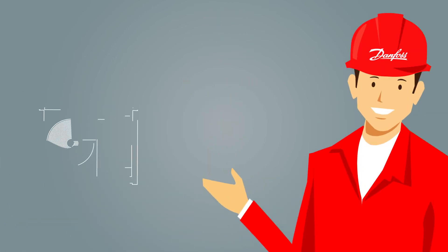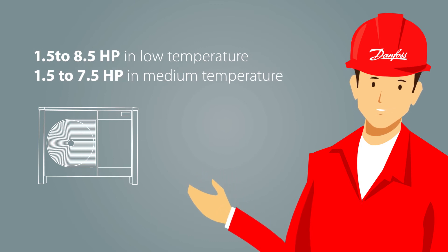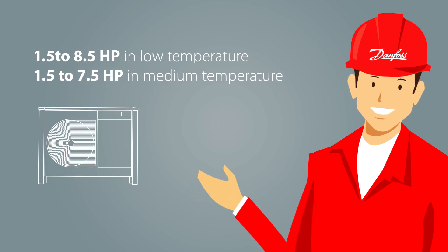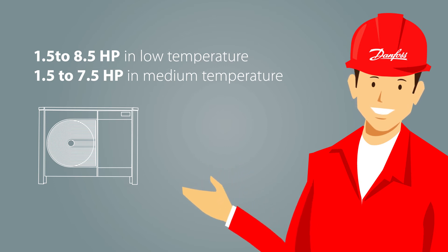The units provide cooling capacities from 1.5 to 8.5 HP in low temperature and 1.5 to 7.5 HP in medium temperature, depending on the model and the refrigerant.